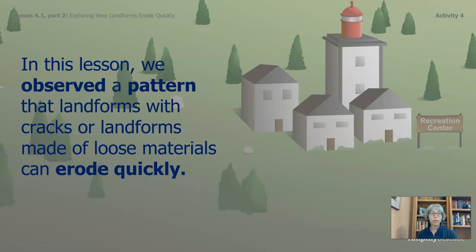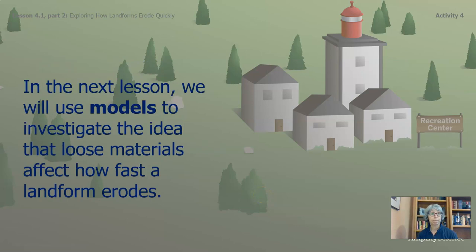In this lesson, we observed a pattern that landforms with cracks or landforms made of loose materials can erode quickly. In the next lesson, we will use models to investigate the idea that loose materials affect how fast a landform erodes. Thank you for spending time with me — we'll see you soon.